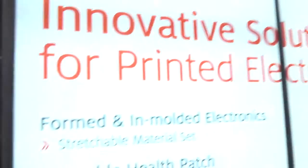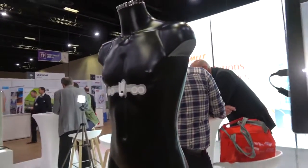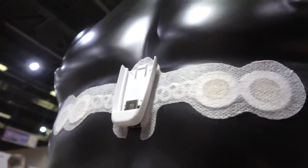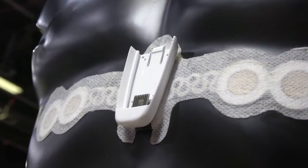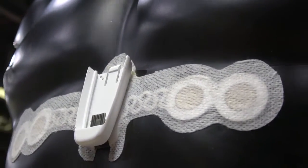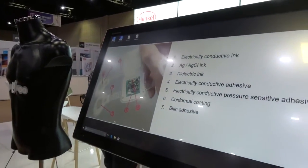So what have you got on show here? This is a wearable medical device with seven Henkel materials incorporated in the design. It is an ECG sensor picking up data from the body and transmitting it to the electronics — it's a medical device. These are the central electrodes, the power supply, and the transmission electronics, which are removable.